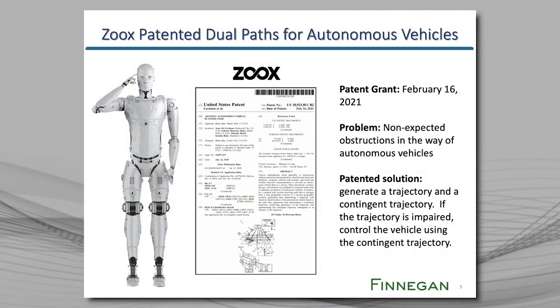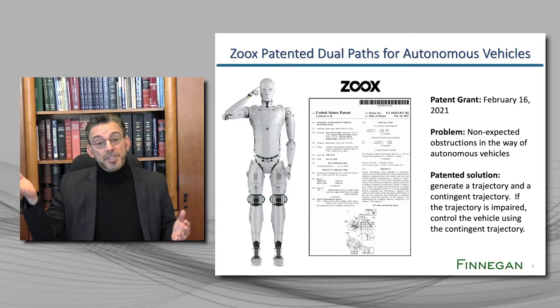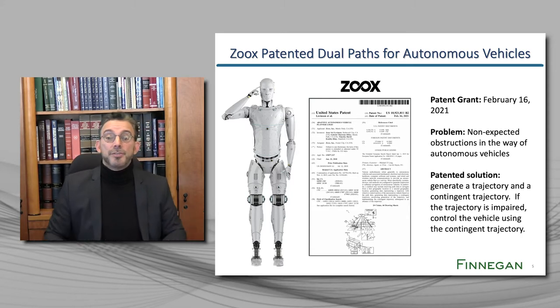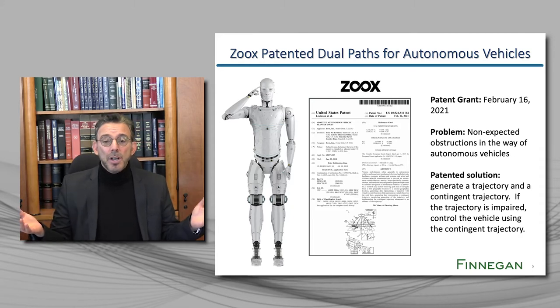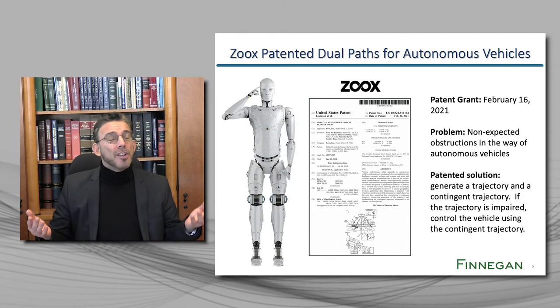You're also going to love this patent from Zoox, located in Foster City, California. Zoox was founded in 2014 and so far has raised $995 million. The problem that Zoox solved is that sometimes an autonomous vehicle traveling along a defined trajectory may encounter an unexpected obstruction. Zoox's patented solution: create two trajectories — a primary trajectory and a contingent trajectory — and if the primary trajectory is impaired, send the vehicle along the contingent trajectory. Again, the patent is conceptual. We know that it is using AI, but it doesn't even claim AI. Anyone who prepares an alternate trajectory for a vehicle would presumably infringe regardless of how they did it.